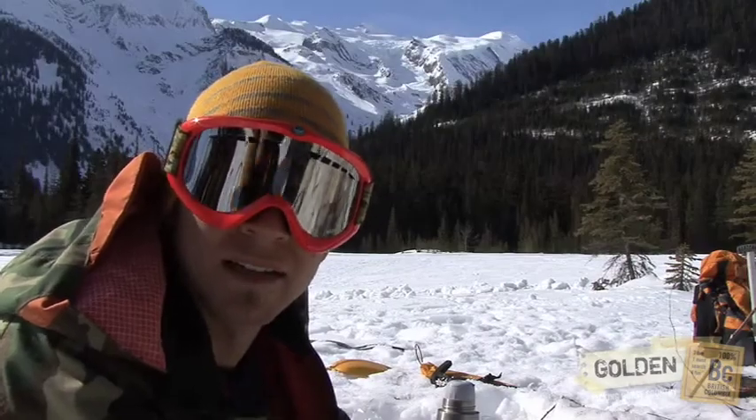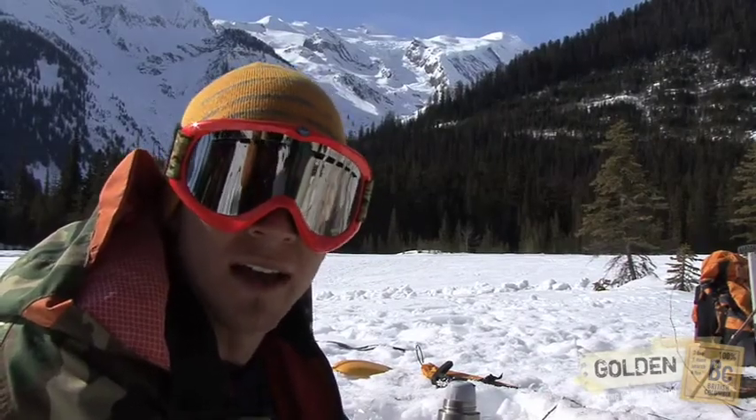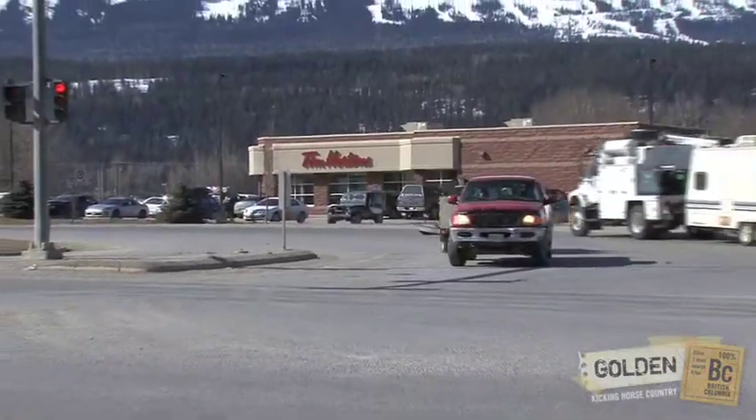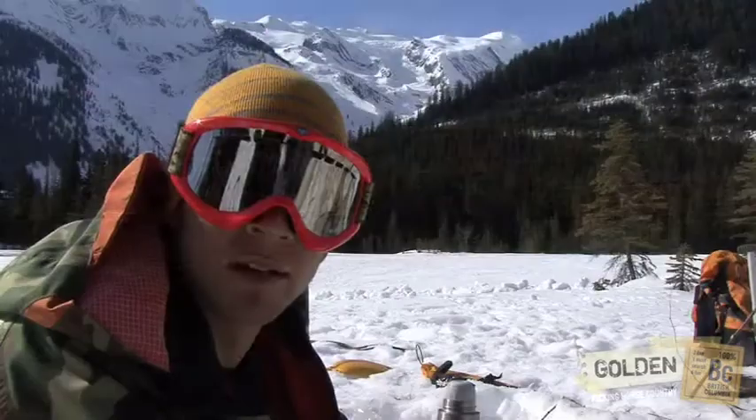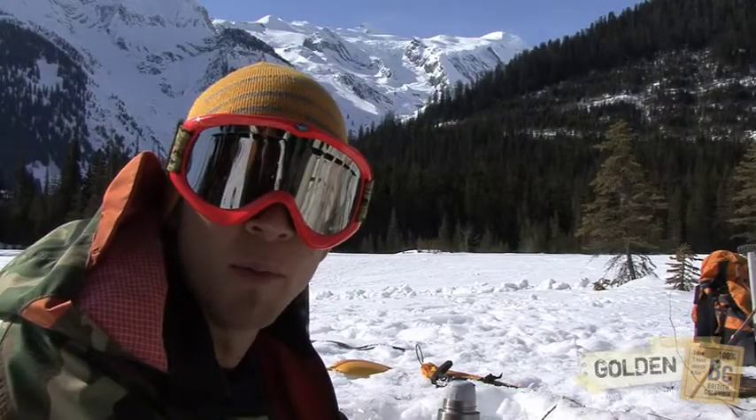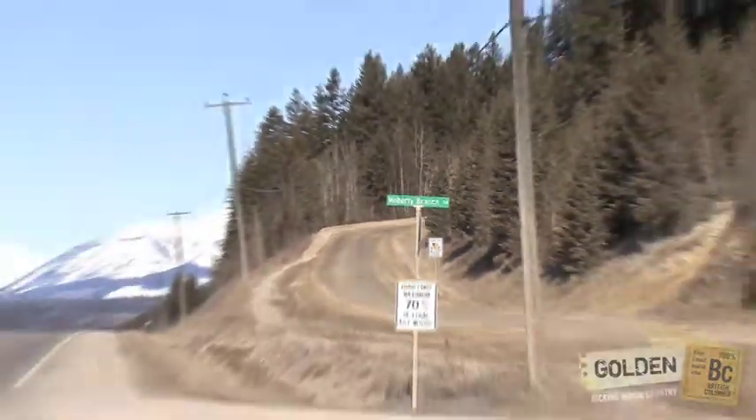Getting to the Moberly is actually pretty easy — you just have to watch out for a few turns. You're going to head west out of Golden towards Revelstoke on Highway 1 and go about 9 kilometers until you hit Moberly Branch Road, and you're going to take a right there.